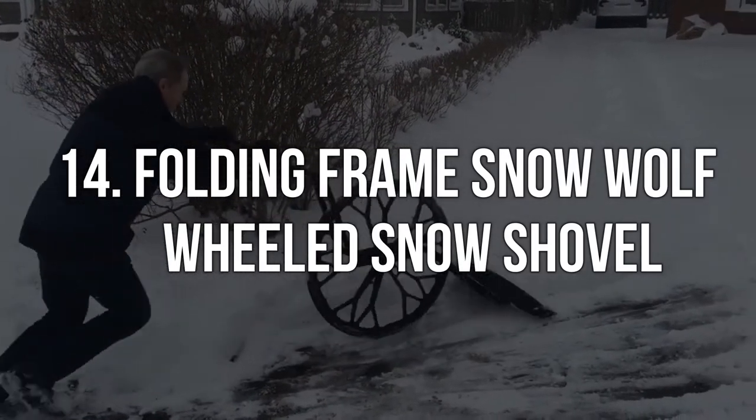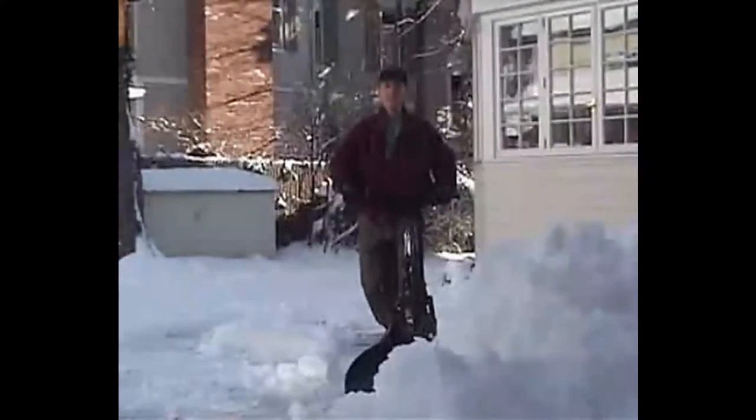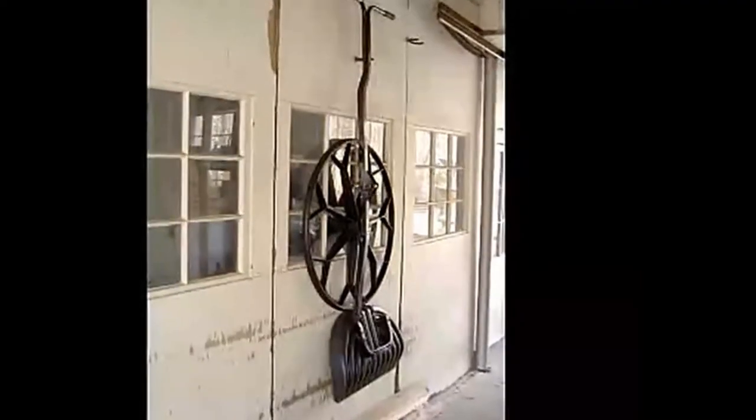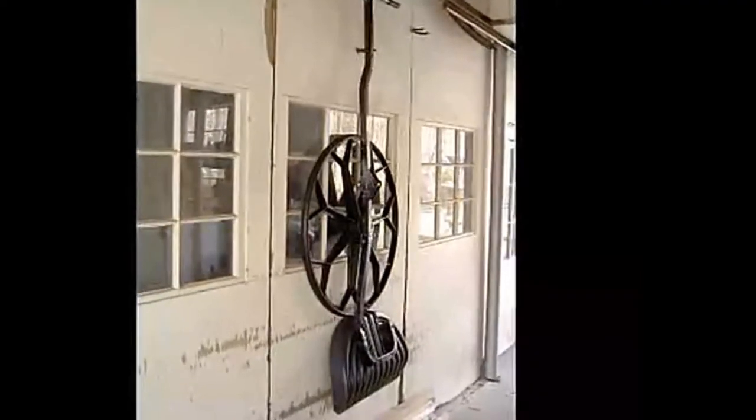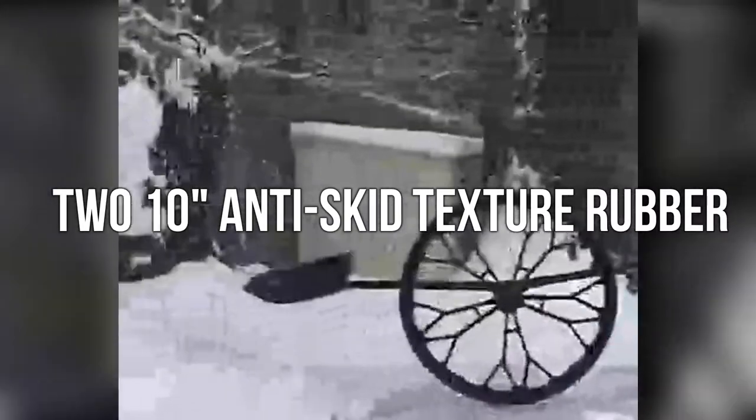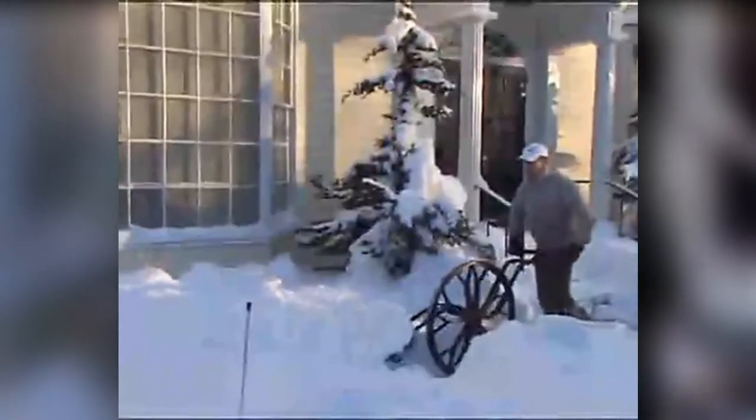Folding Frame Snow Wolf Wheeled Snow Shovel. Winter brings a slew of aches and annoyances, no more than shoveling snow. If only the lower back pain and exertion in the cold could be avoided entirely. This snow shovel on wheels is a unique, simple snow removal tool that makes cleaning your driveway less stressful. It has two 10-inch anti-skid texture rubber wheels that provide traction and make it easier to push in icy conditions.